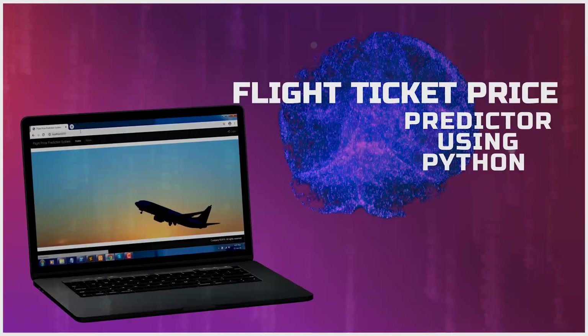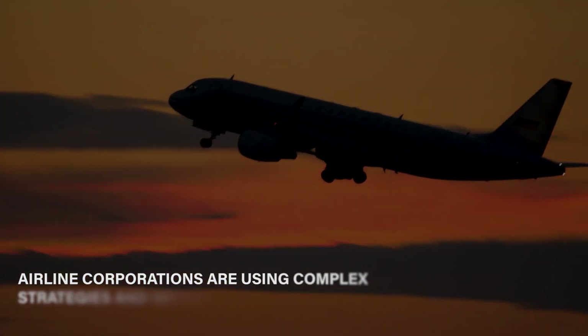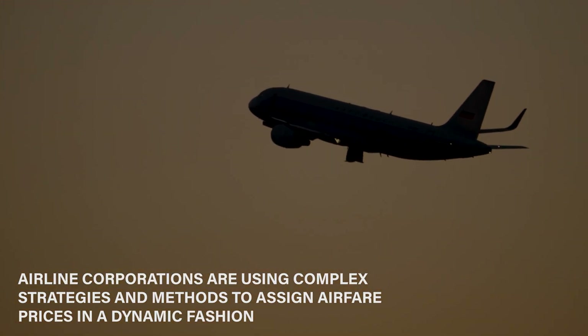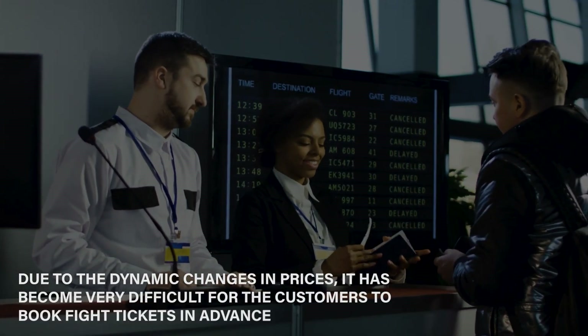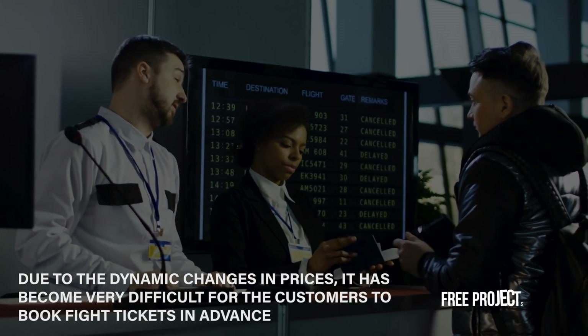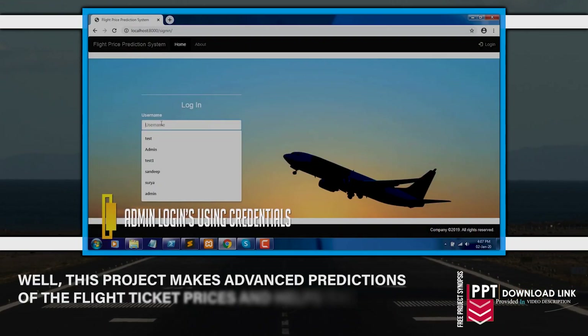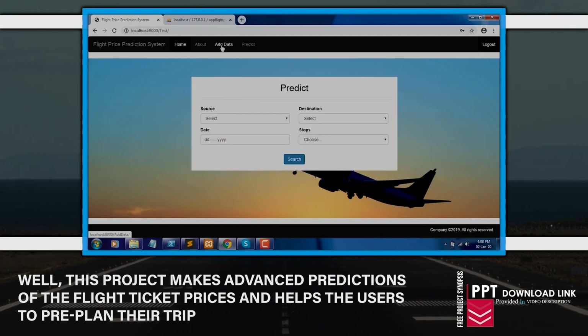Flight ticket price prediction using Python. Airline corporations are using complex strategies and methods to assign airfare prices in a dynamic fashion. Due to the dynamic changes in prices, it has become very difficult for customers to book flight tickets in advance. This project makes advanced prediction of the flight ticket prices and helps users to pre-plan their trip.